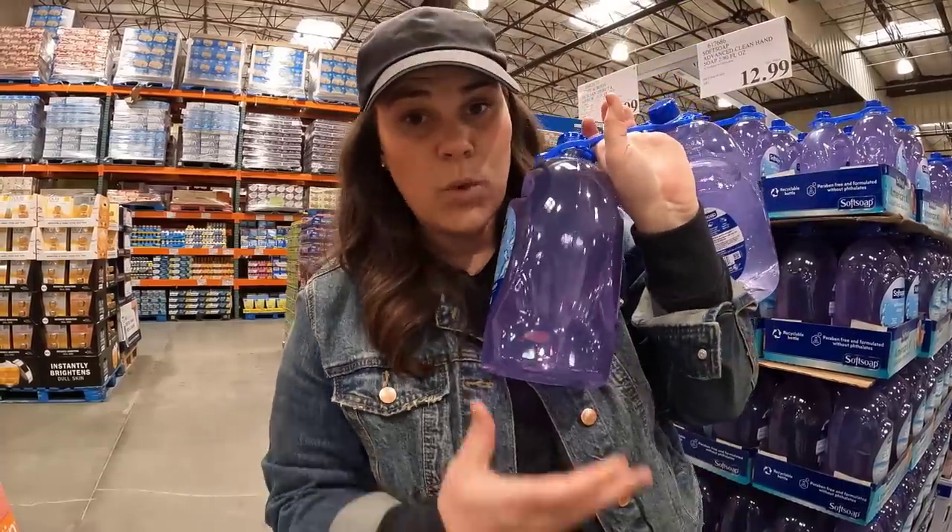It was a stock-up week for some things. Other things we still have a lot of — like I still have cucumbers, peppers, and spinach, so I didn't need everything today. I'm going to grab some soap for $12.99.